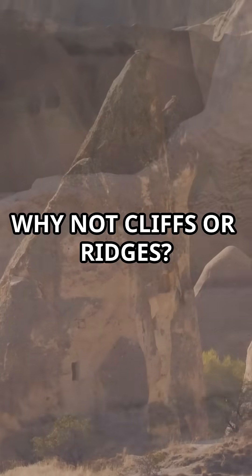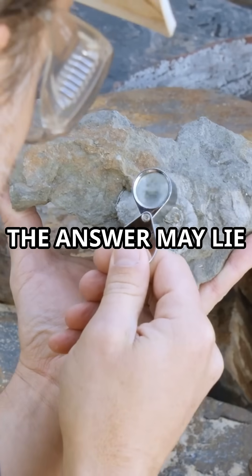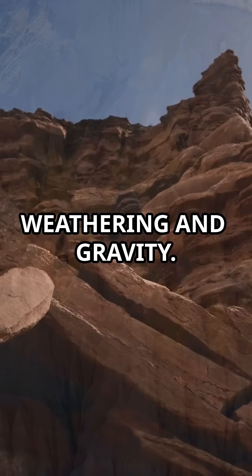So why domes here? Why not cliffs or ridges? That's what puzzles geologists. The answer may lie in the unique chemistry of the rock, plus millions of years of chemical weathering and gravity.